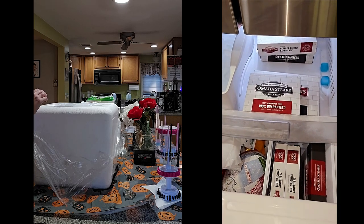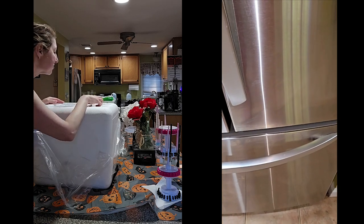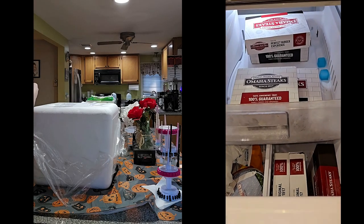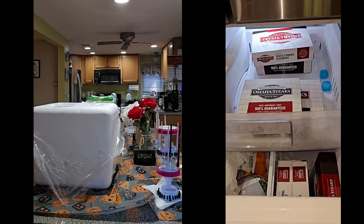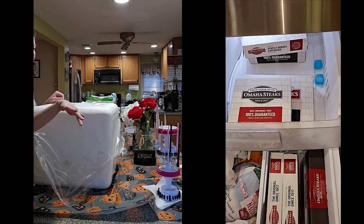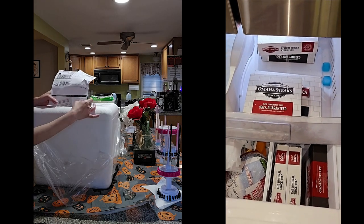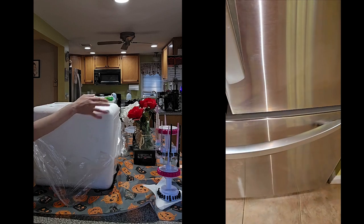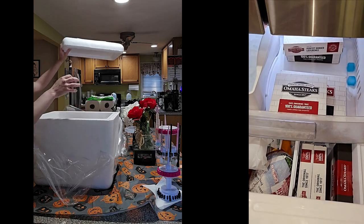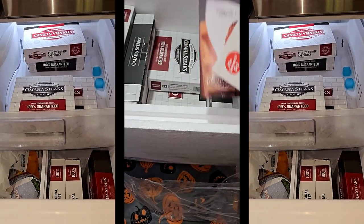It says '100% guaranteed butcher-approved quality control.' The last time my grandma sent us Omaha Steaks we were living in our old apartment in Lakewood, and now we're here in our house. Let's pop open this box — I'm gonna show you what's in here. This is what we got from grandma, Omaha Steaks!